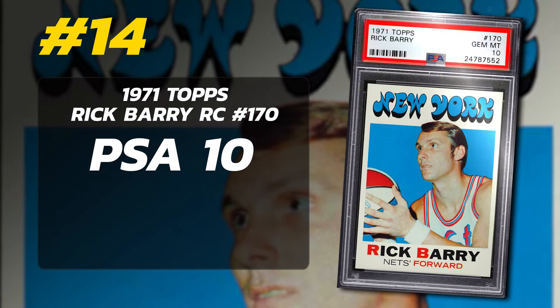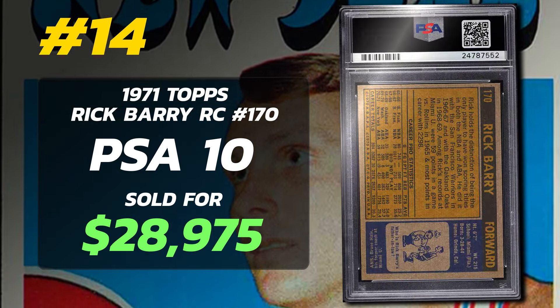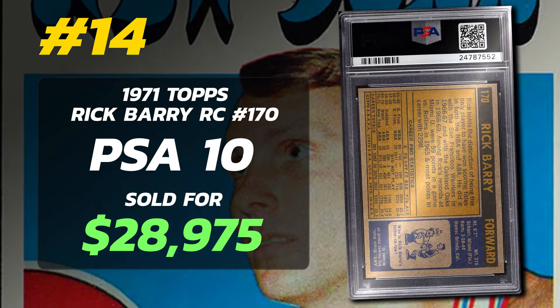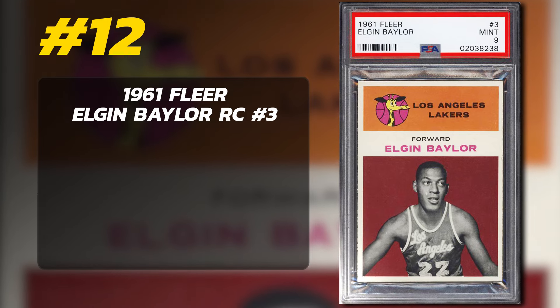Number 14 is a 1971 Topps Rick Barry Rookie Card number 170, graded PSA 10 Gem Mint condition, sold at auction in October of 2021 for $28,975. Currently 10 PSA 10 examples in existence. Number 13 is a 1996 Topps Chrome Allen Iverson Rookie Card Refractor number 171, graded PSA 10 Gem Mint condition, sold at auction in August of 2022 for $30,001 by Golden Auctions. Currently there are 36 Iverson Rookie Card Refractors graded PSA 10 with only 253 submitted to PSA so far.